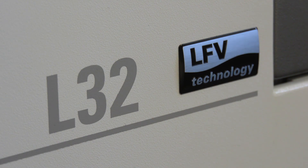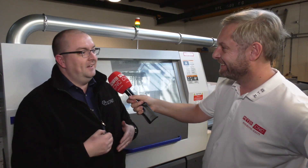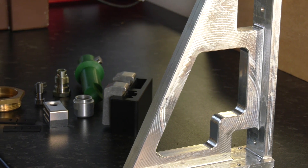So the L32 has the LFV. We bought it initially for the plastics, but as it happens it was the showroom model from Citizen's Open Day. Since it's come in, we've run plastic on it for about six hours, and since then it's been doing stainless and bolting steels.